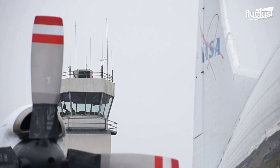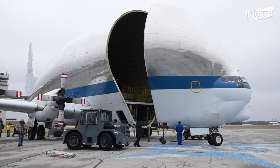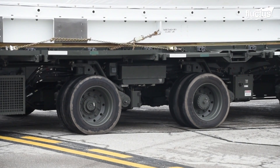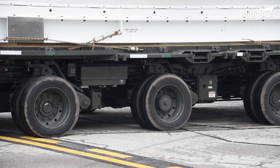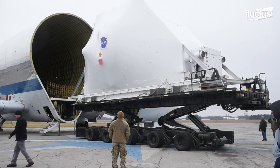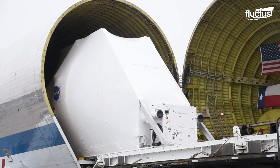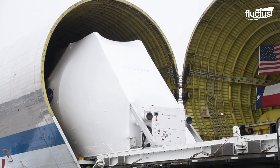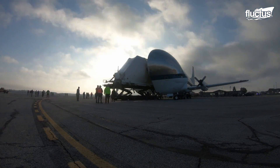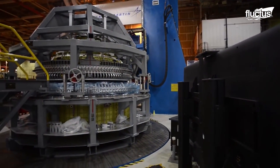At the Mansfield-Lahm Regional Airport in Mansfield, Ohio, the Ohio Air National Guard helped to load NASA's Super Guppy aircraft with the Orion Space Capsule. With its unusual shape, the Super Guppy is used to carry oversized cargo. On this mission, it flew from Ohio to Kennedy Space Center, where the Orion would continue to prepare for NASA's Artemis mission.